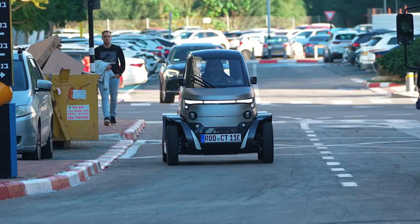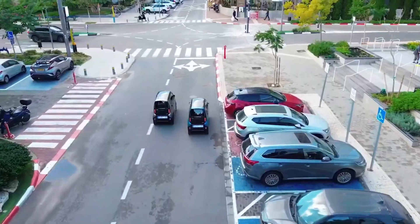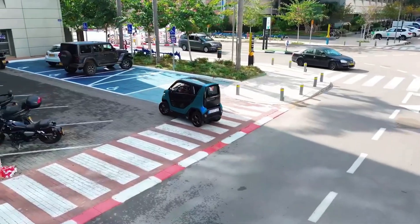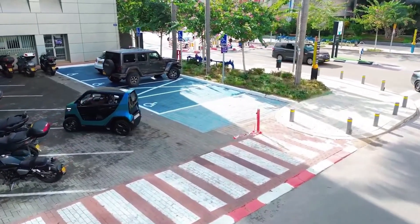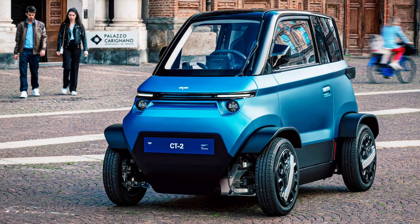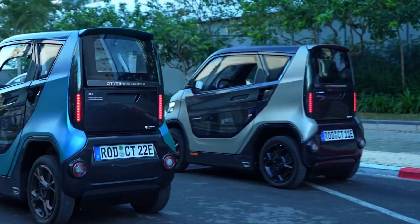Twin rear motors kick out 15 kilowatts, doubling to 30 PS in short bursts, while a 15 kilowatt-hour NMC battery keeps you rolling for 120 to 180 kilometers. Plug it into a standard 3.3 kilowatt outlet and you're fully charged again in four and a half hours — just enough time for a work shift or an overnight rest.